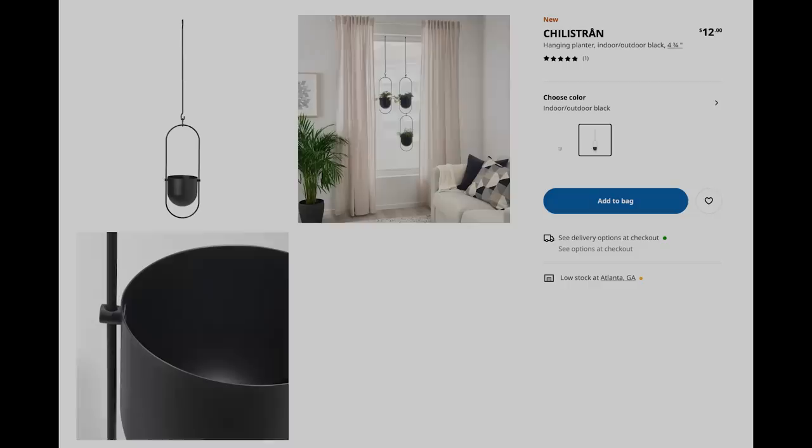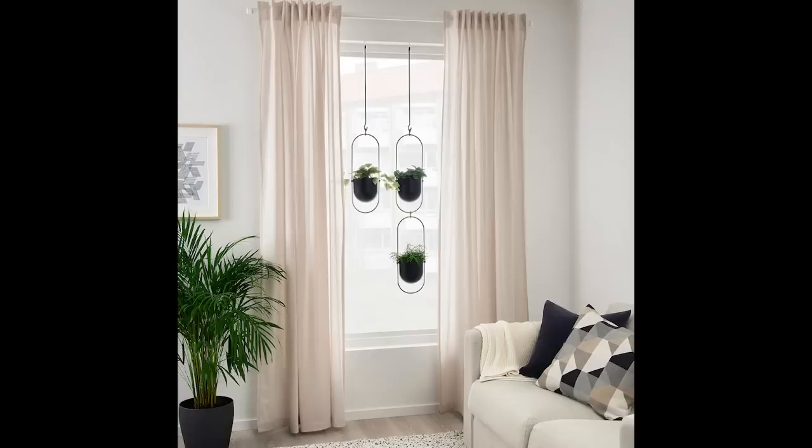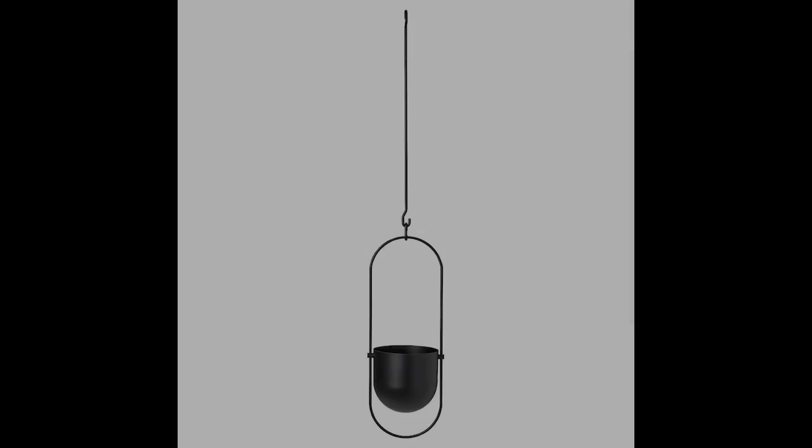We've got the Chili Strawn hanging planter — I think that is just such a fun piece. I would 100% use that in one of my teenagers' bedrooms to have things kind of hanging. It corrals the plants. My daughter wants that boho look but I don't want ropes everywhere. A piece like this is really great because it will actually hold the plant — you can set it down inside and still water it. This is a great way to add some hanging plants into your space, and it looks very sculptural.